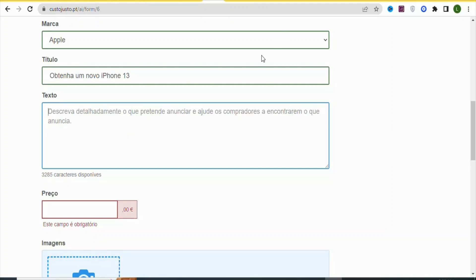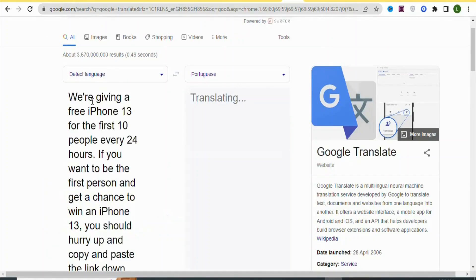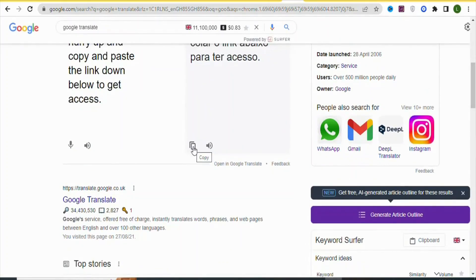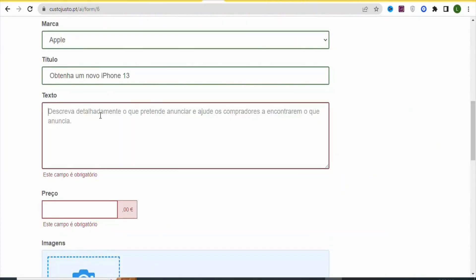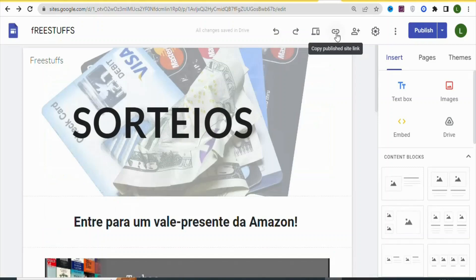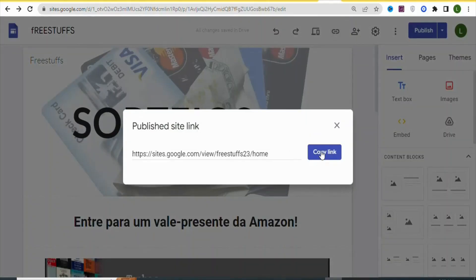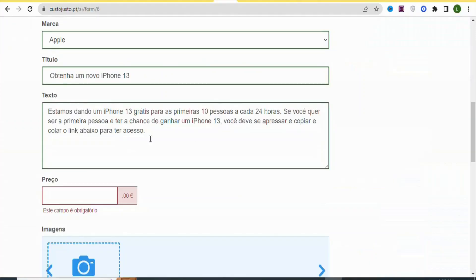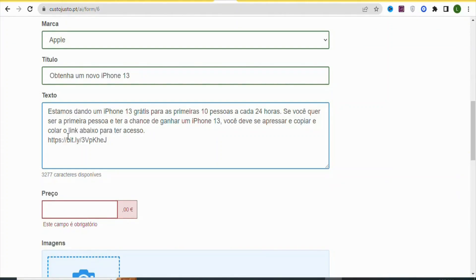Go to Google Translate, paste your text, select Portuguese, then copy the translated text and paste it back into the ad description. Next, copy the link to your landing page and go to Bitly.com. Paste your link and click Shorten to get a shortened link. Copy the shortened link and paste it into the ad. Remove the 'https://' portion so the website doesn't detect it as a link — visitors will copy and paste it into their browser to access your landing page.